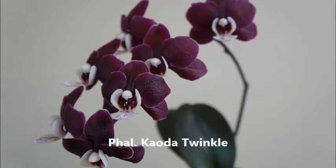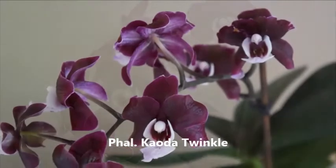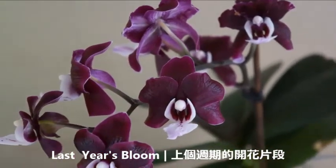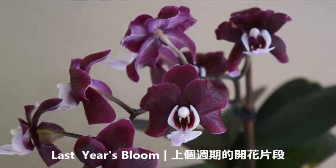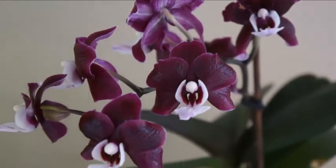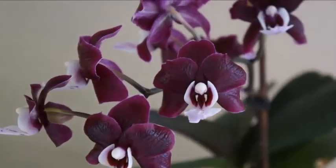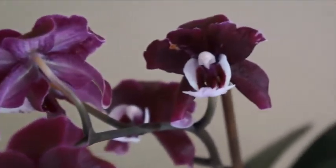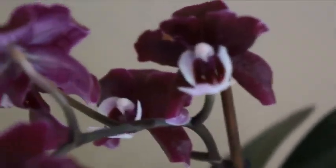Today we have my Phalaenopsis Keldat Twinkle. This is a complex hybrid that I purchased from a local grocery store four or five years ago. This video clip is from its last blooming cycle, and it was doing really well.